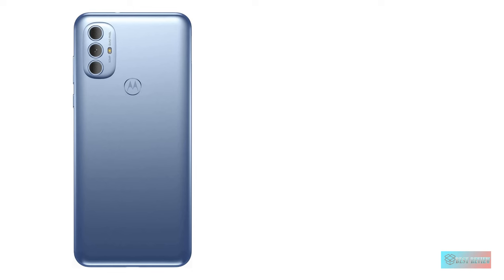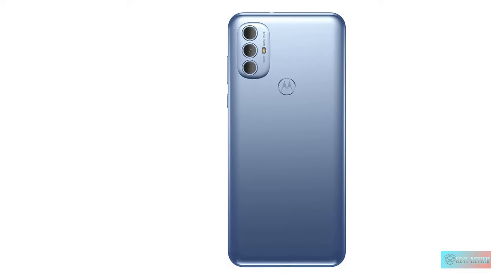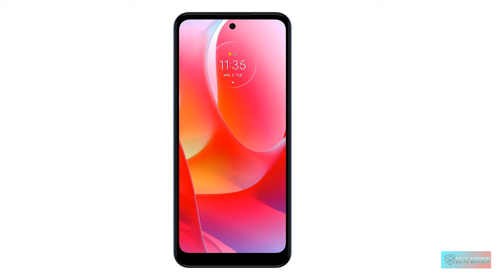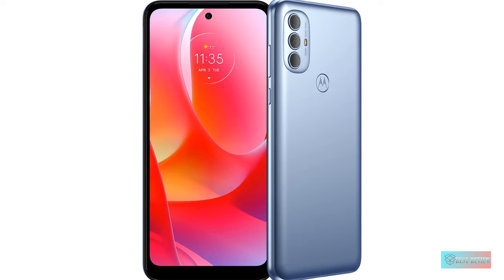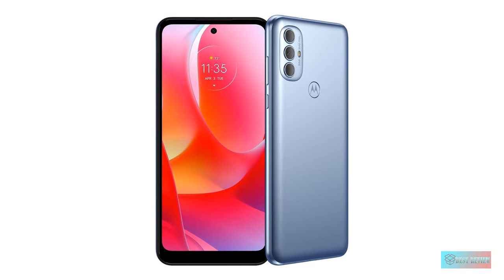The body is plastic, the screen's colors look a bit muted and dim, and you may notice lag if you're creating content, multitasking for work, or playing the latest demanding games. There's also no 5G or wireless charging. But for those looking for a great phone for everyday web browsing, emails, calls, and social media, the Moto G Power 2022 is all there at an affordable price.